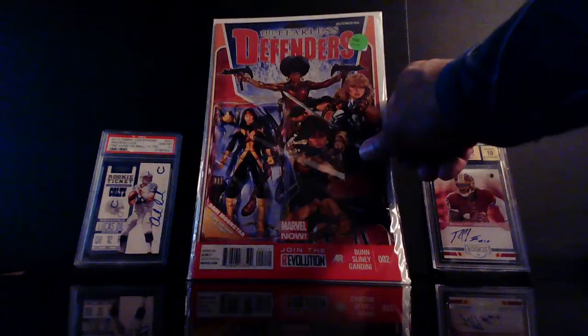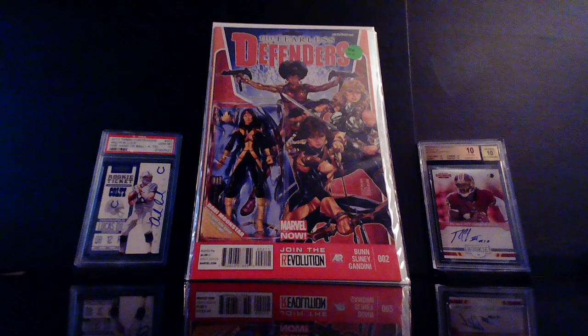This was just a cover buy for me. This is the Fearless Defenders — it came out in 2013. You guys know that I'm into these action figure variants and I just thought this was kind of cool because it's not a John Tyler Christopher, it's actually a Mark Brooks cover.